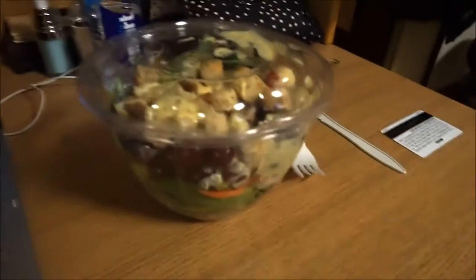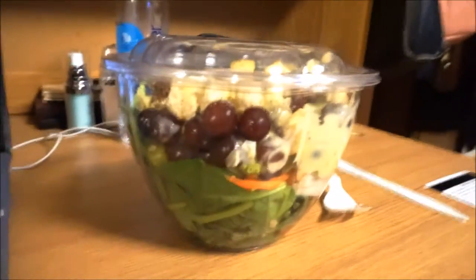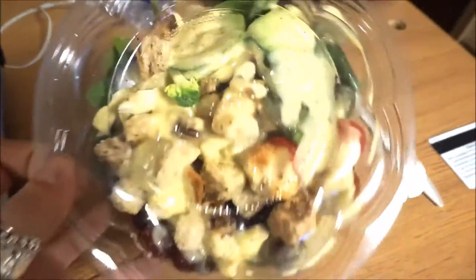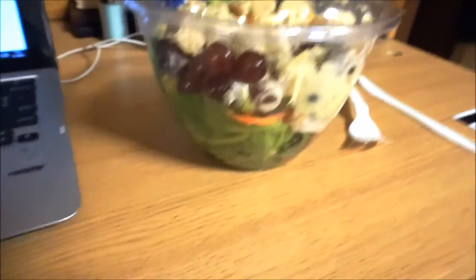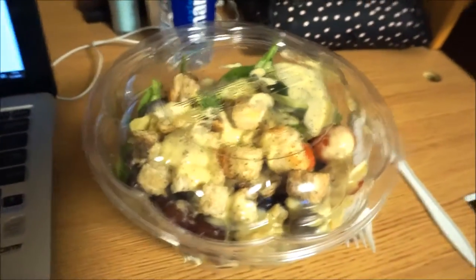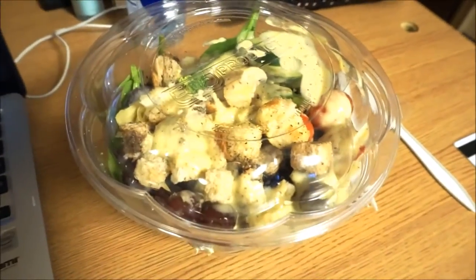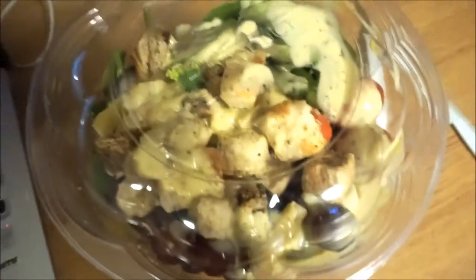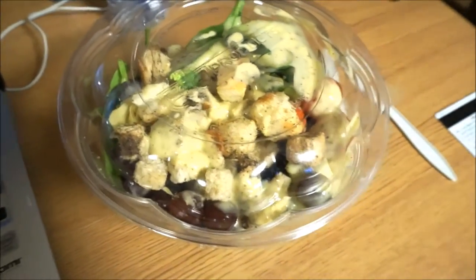Right now I'm watching some YouTube videos and I'm gonna dig into this giant salad — doesn't it look freaking amazing? It has spinach, grapes, chicken, croutons, tomato, cucumber, olives, asparagus, goat cheese, and raisins. Just all sorts of goodness. So I'm just gonna dig in, watch some YouTube, and then go see a movie.